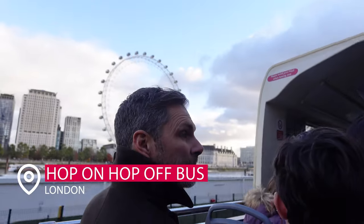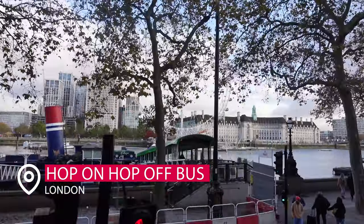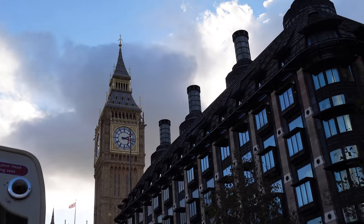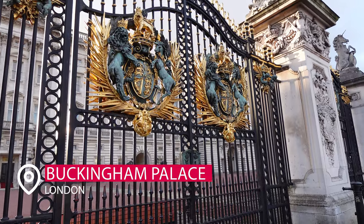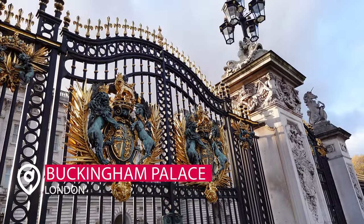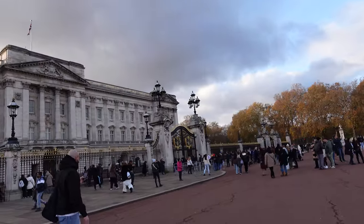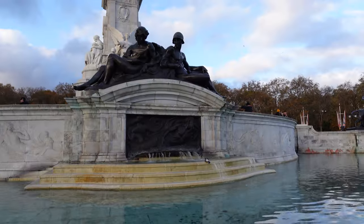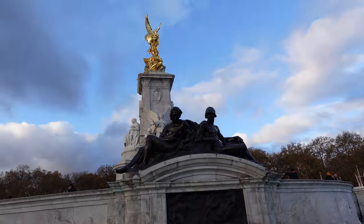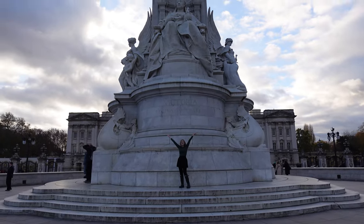Most of you know I'm a huge hop-on hop-off bus fan. London is huge, and this is a great way to get around, see the city, and see sites like Buckingham Palace. So this one's kind of a twofer. I just could not believe how beautiful and ornate all these statues were in person — I was completely blown away.